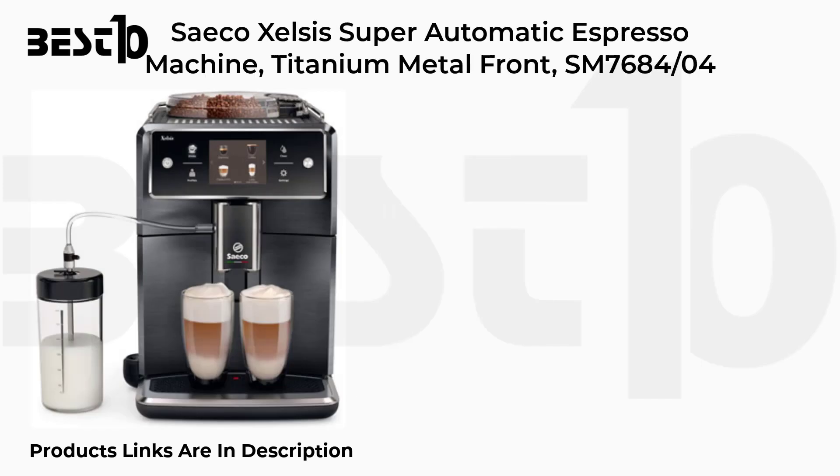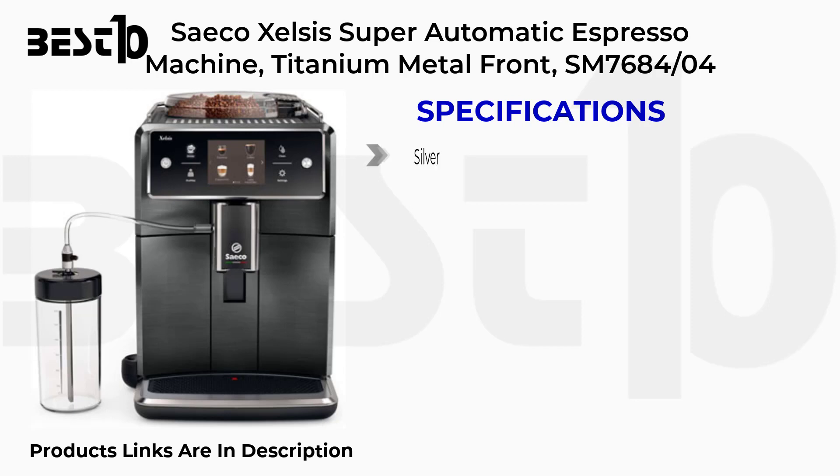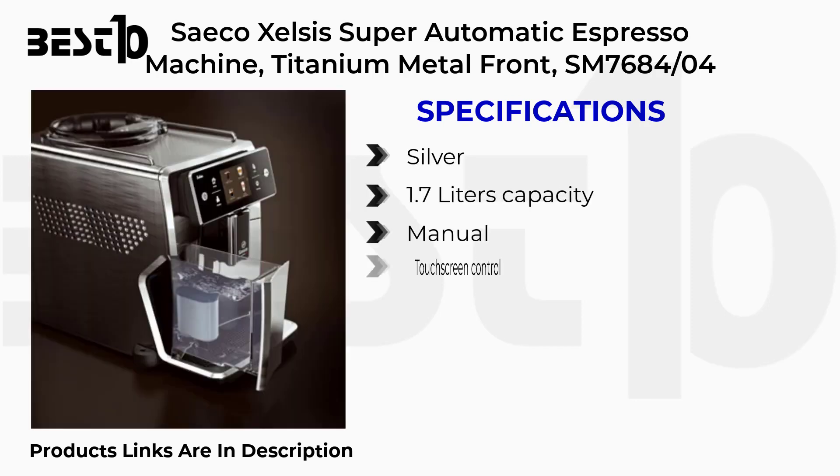Seiko Zelsis Super Automatic Espresso Machine, Titanium Metal Front, SM7684-04. Specifications: Silver color, 1.7L capacity, Manual, Touchscreen Control.